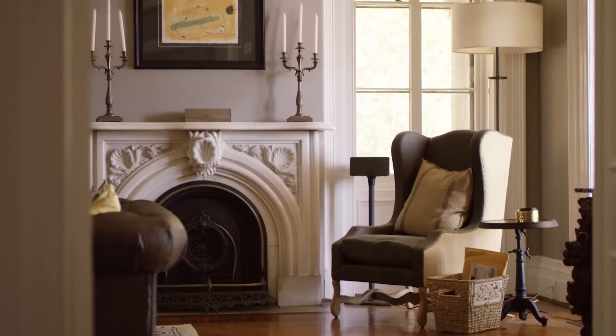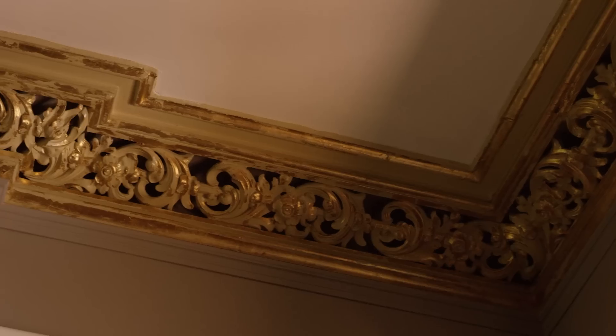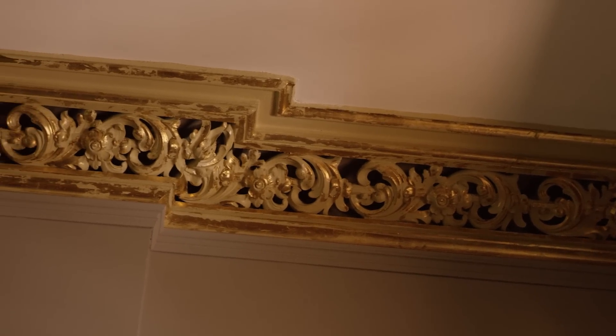That's why we bought the house — the unique character of the home. The crown moldings are handmade. They were original to the house. One of the prior owners actually taught himself how to make crown molding and rebuilt the damaged sections by hand.